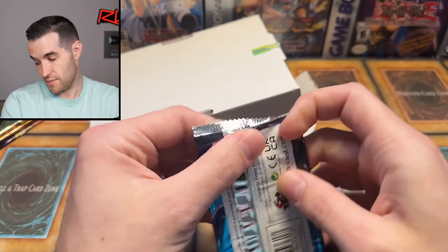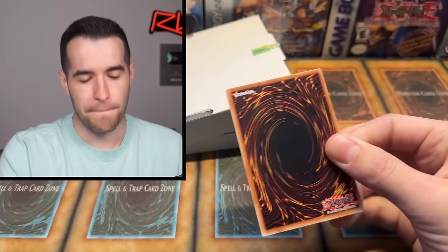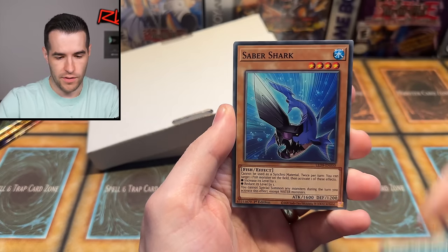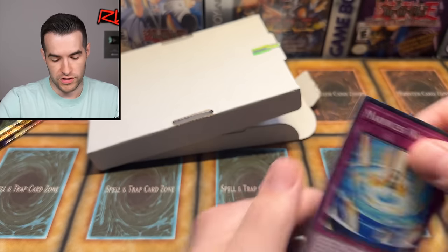We have Legendary Duelist: Duels from the Deep. These are pretty rough — I mean it's Duels from the Deep, there's not much in here but you can get a ghost rare. There's a rare Saber Shark. Emeritus Wave — it's Legendary Duelist: Duels from the Deep, you know what do we expect?